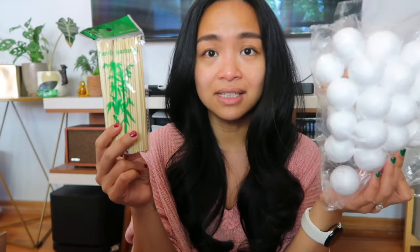Again, mid-century atomic starburst — or just an atomic ball is what I want to say. I am going to DIY this via skewers and foam balls. The skewers I got for $1.79 and then for 30 foam balls I got $1.98. So let's see how that goes.